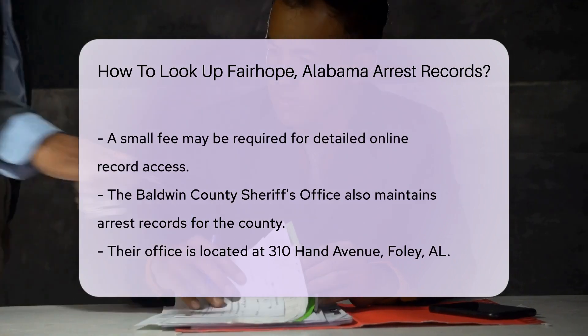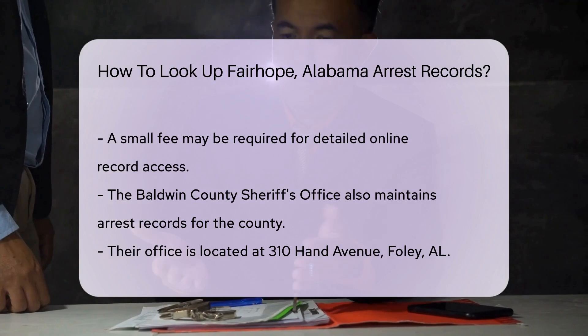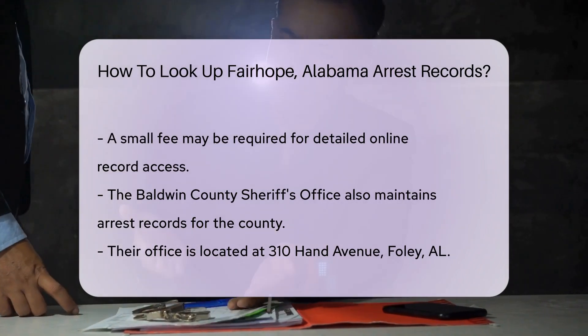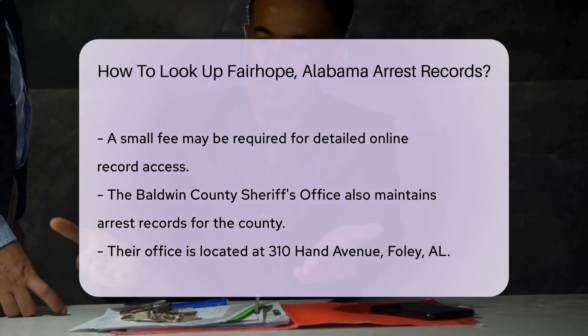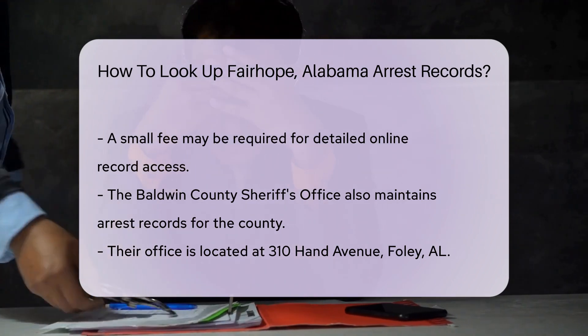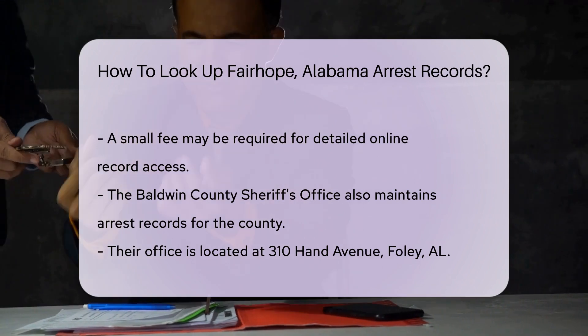Additionally, you can contact the Baldwin County Sheriff's Office. Their office is located at 310 Hand Avenue, Foley, AL, and they also maintain arrest records for the county. You can call them at 251-972-6800 for more information.